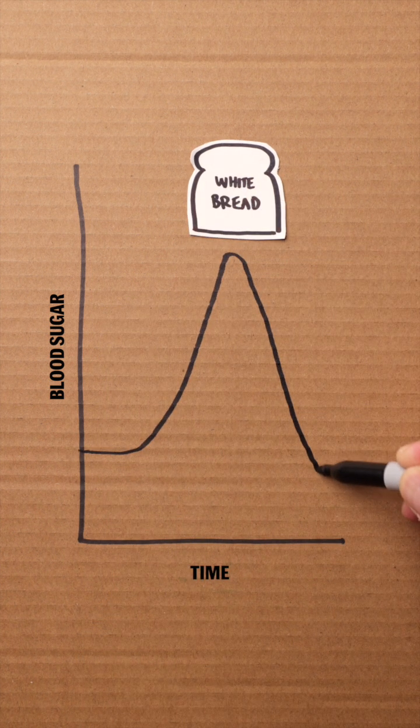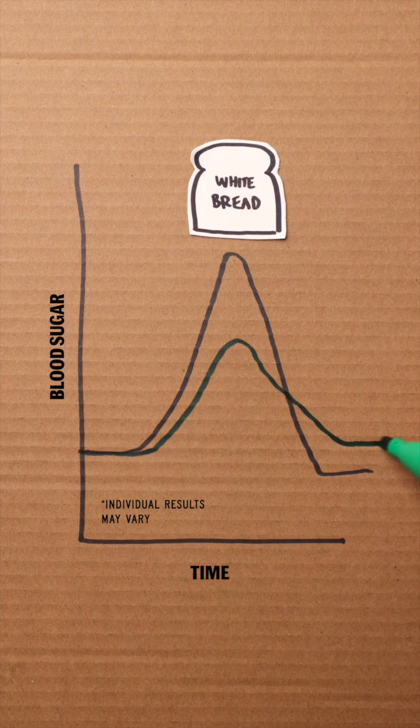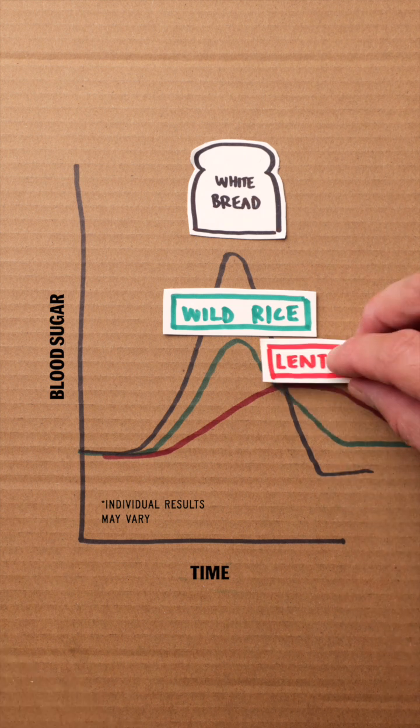Eating something like white bread can cause a sharp rise in blood sugar, but if we eat wild rice, the graph may look more gradual, like this. And with lentils, the change may be even smaller, more stable.